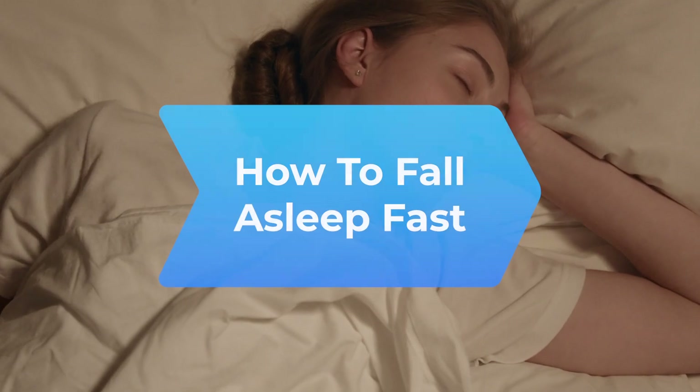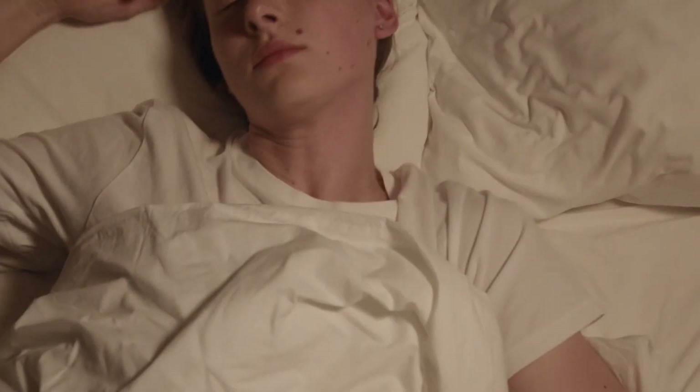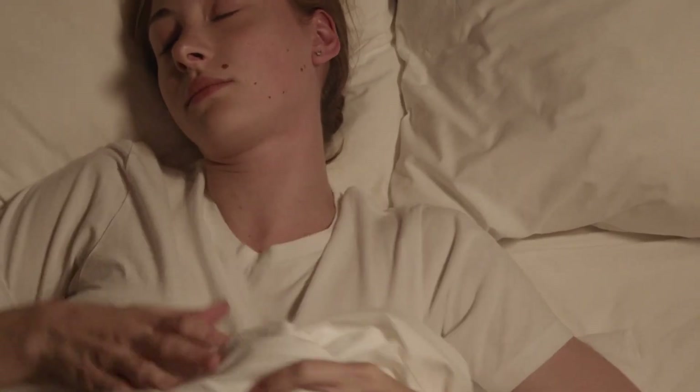How to Fall Asleep Fast. Are you tired of lying in bed, staring at the ceiling, wishing sleep would come? Try these lab-tested tips.